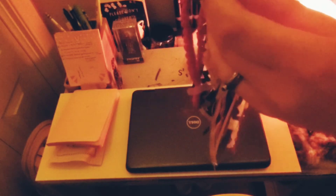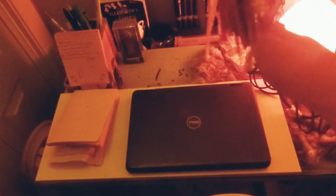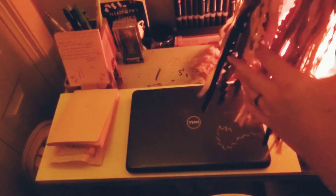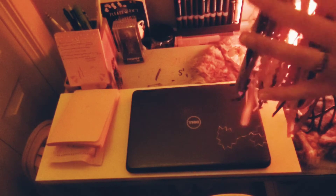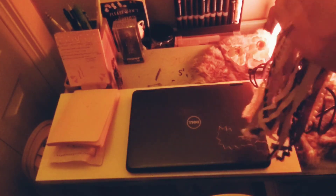This is my dream catcher that I need to hang up again. It was my grandmother's, but my mom made it. For now, I'm just going to keep it right above my markers.